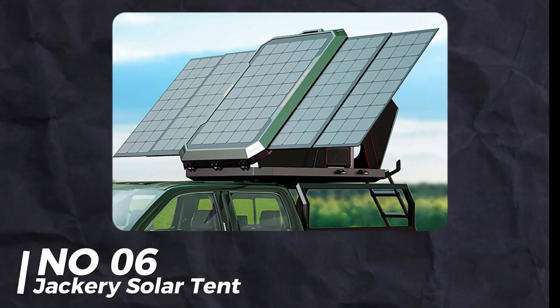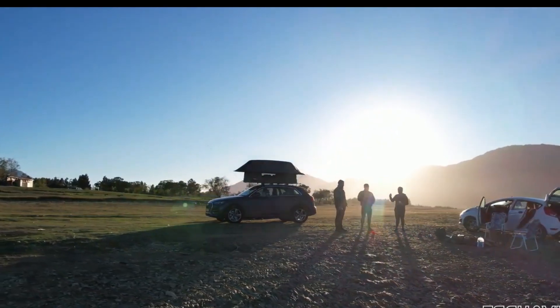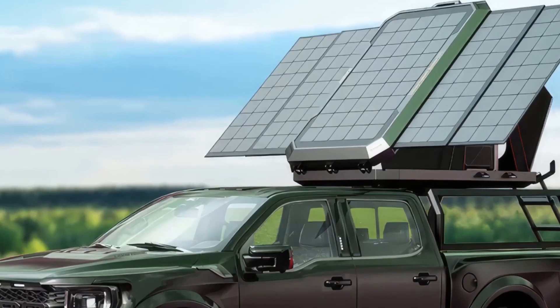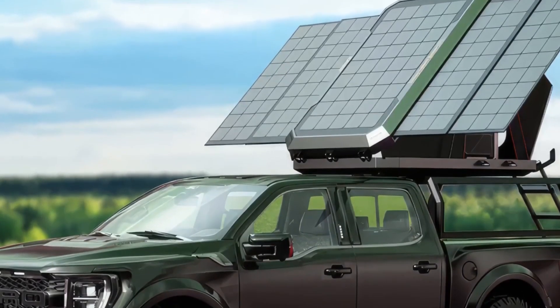Number 6: Jackery Solar Tent. Jackery's solar tent is massive with 3,000 solar panels. It takes camping to a new level — perfect for those who love the outdoors but want to stay connected and powered up.